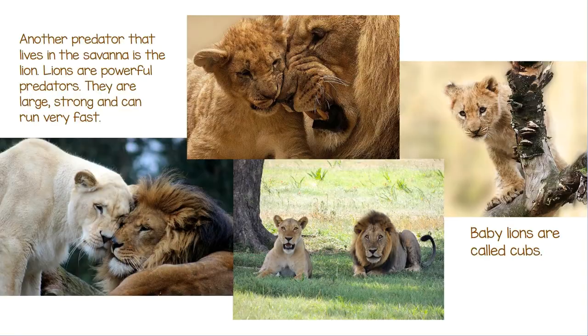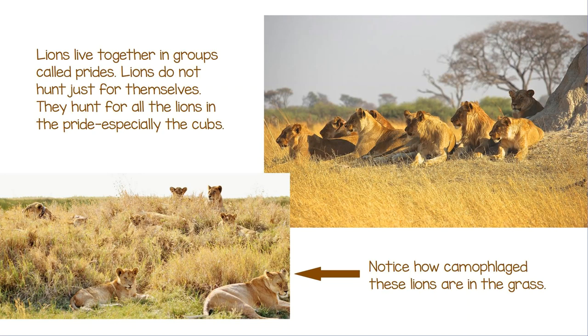Another predator that lives in the Savannah is the lion. Lions are powerful predators — they are large, strong, and can run very fast. Baby lions are called cubs. Lions live together in groups called prides. Lions do not hunt just for themselves; they hunt for all the lions in the pride, especially the cubs.